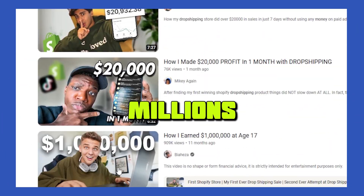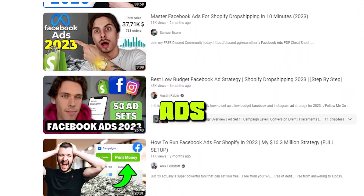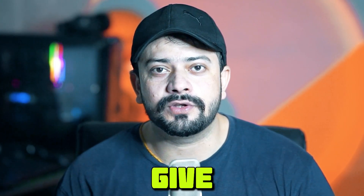One day I was scrolling on YouTube and people were making millions with dropshipping. They were talking about Shopify and Facebook ads. But I don't have a budget, though I already have Hostinger's hosting. With that idea in mind, I decided to give it a try.